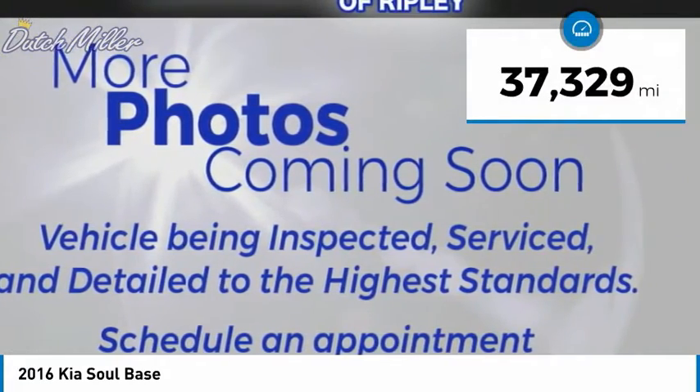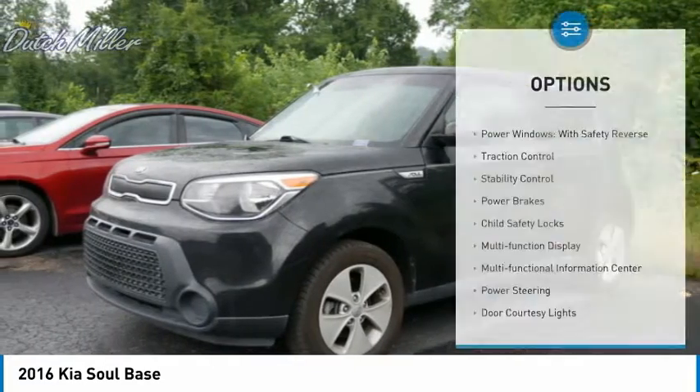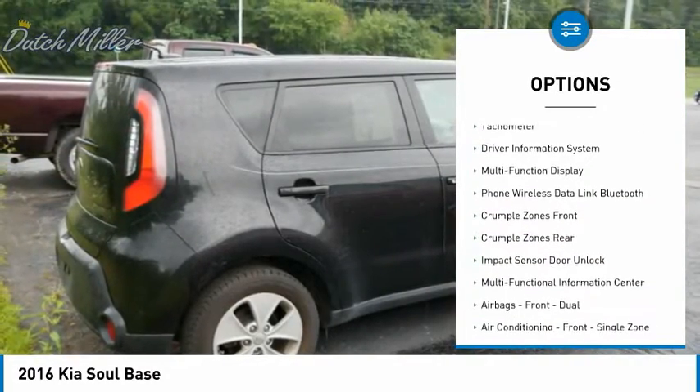This vehicle has less than 40,000 miles. Here are some of this vehicle's great options: power windows with safety reverse, traction control, stability control, power brakes, and child safety locks.